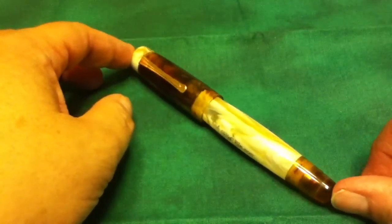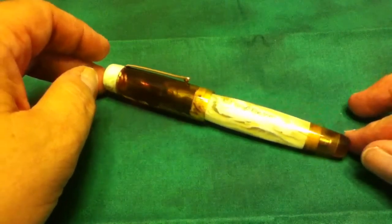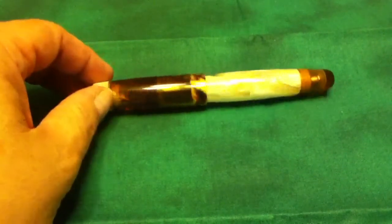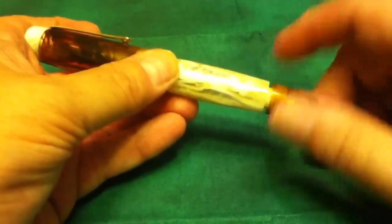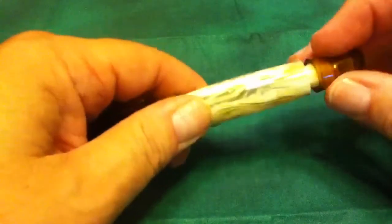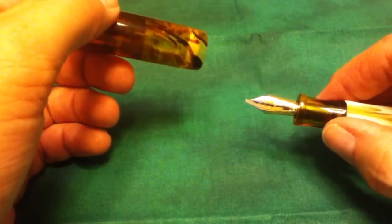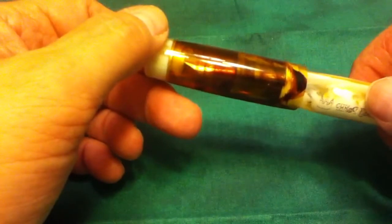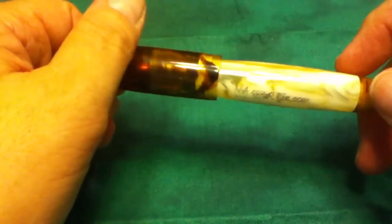This is a hefty pen. The way Sean's site works is he has a number of base models. This was the Gibby as the base model. But you can decide upon clip, the type of filler you'd like — bulb filler, I think he's doing pistons now — I chose a button filler. And you also choose the nib you'd like; I chose a 1.1 stub. You can mix and match colors and really design the pen as you want it.